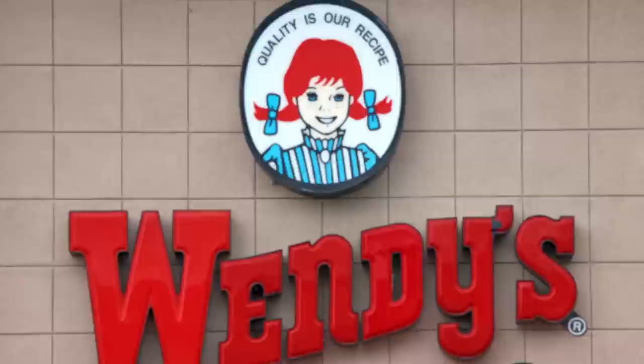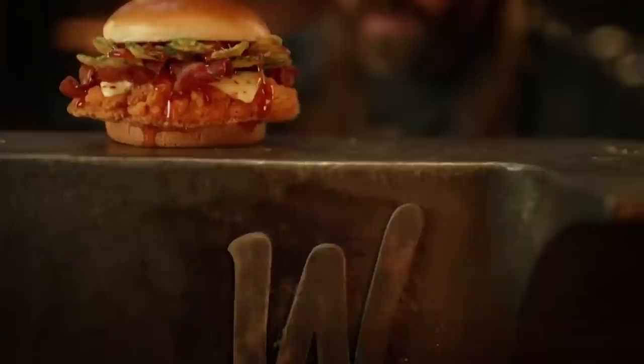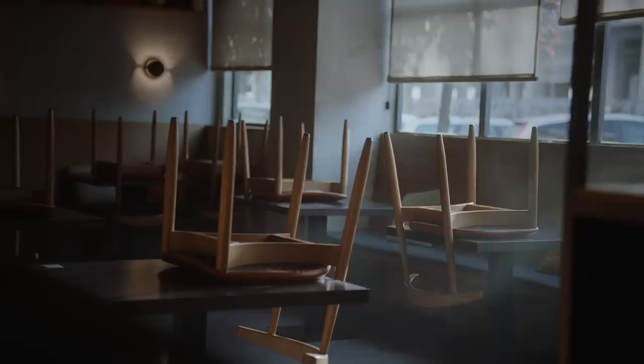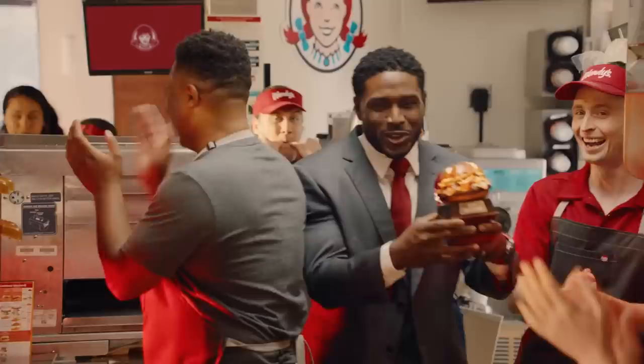In fact, the first Wendy's menu consisted solely of burgers, fries, chili, soda, and frosty frozen dairy desserts. If you're wondering why the original menu lacked some modern-day favorites like the Baconator or spicy chicken sandwich, it isn't exactly some deep mystery. Considering that around 60 percent of restaurants fail within the first year of opening, according to CNBC, Thomas likely believed that serving a few extremely well-made items, rather than a surplus of mediocre ones, would decrease the odds of early closure.